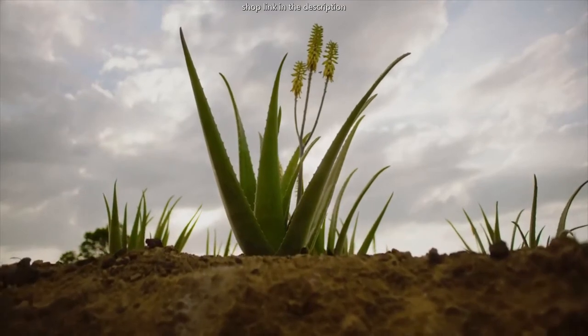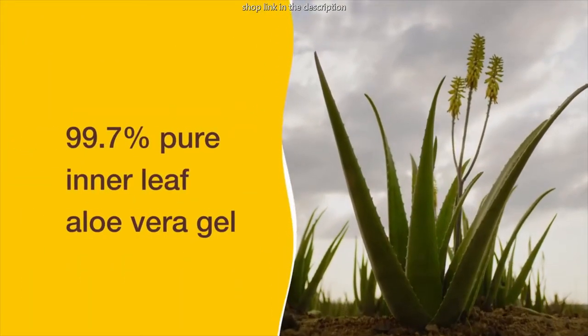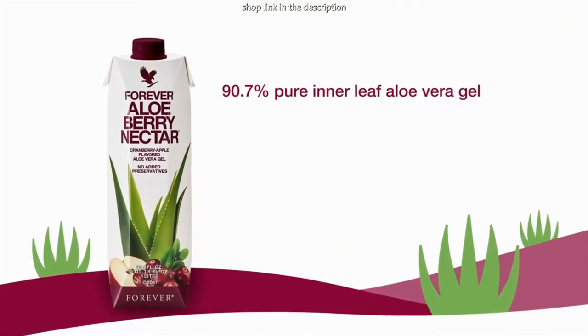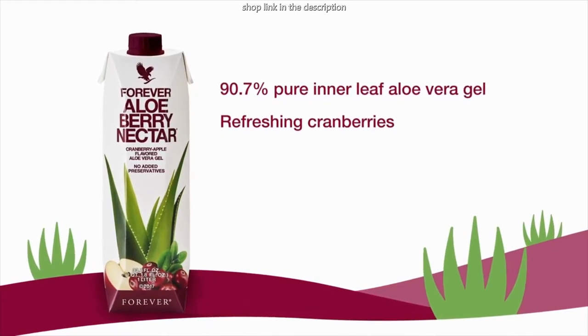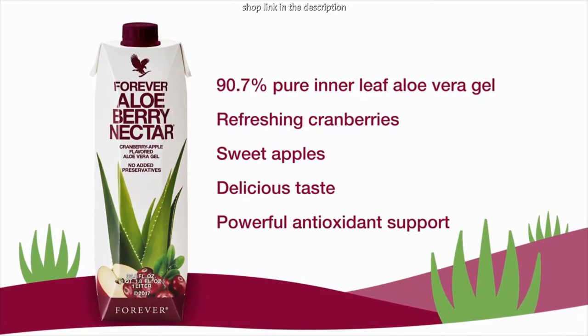Forever Aloe Vera Gel provides 99.7% pure inner leaf aloe vera gel. Forever Aloe Berry Nectar pairs 90.7% pure inner leaf aloe vera gel with the refreshing zing of cranberries and sweet apples for delicious taste and powerful antioxidant support.